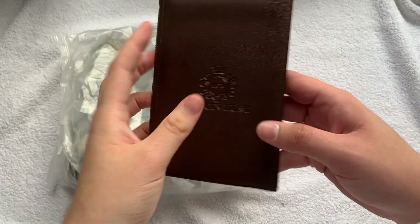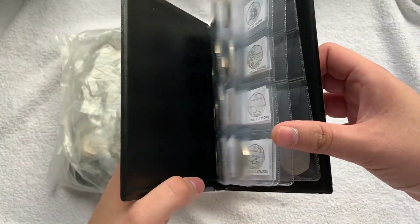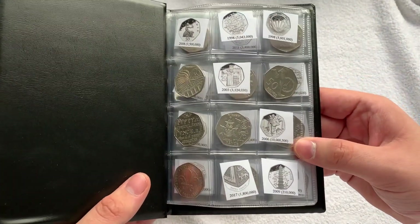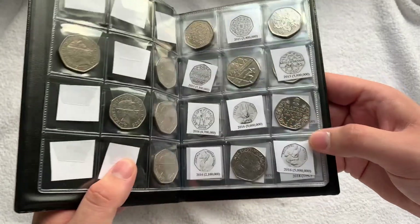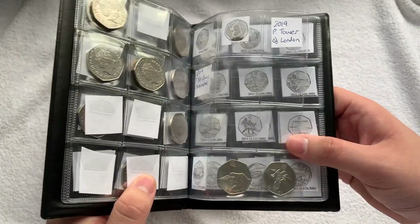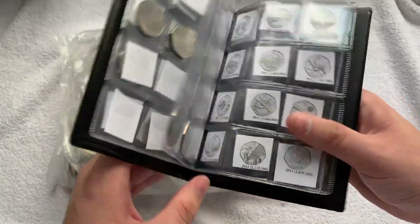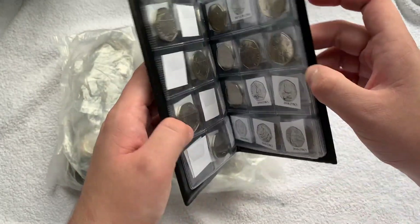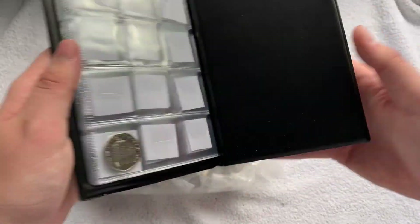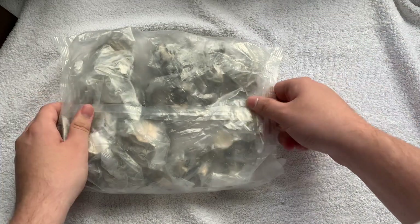If you want to purchase one of these, top link in the description. As you can see, they're amazing quality — this is what we're using now for our 50p and two pound hunts. If you want the inserts, make sure you email me and I'll send them across. This is where we're up to in the album at the moment — not doing too bad, bearing in mind this is after one episode. We're missing the rest of the Olympics. The last coin we got was a territory, and we also got a 2012 Freesia Flowers.